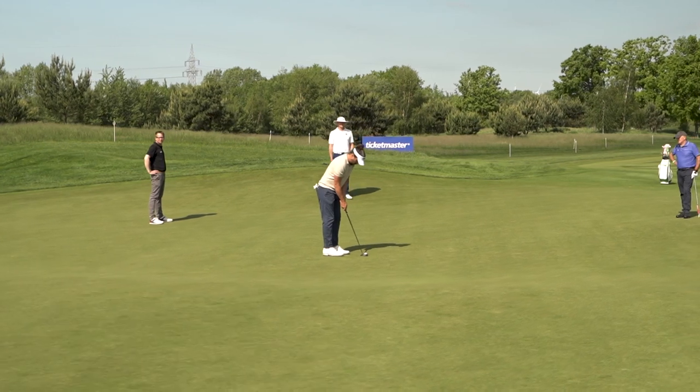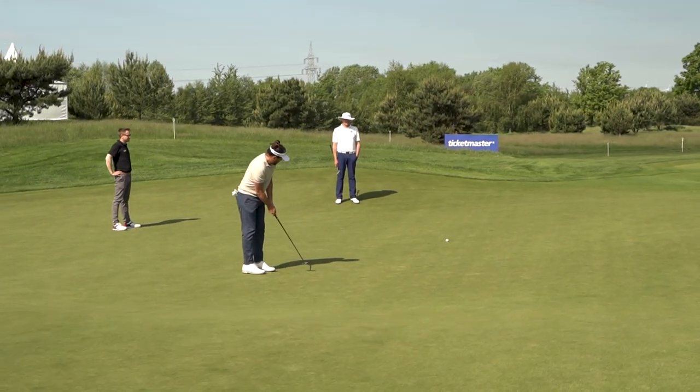This is going to be maybe the best setup of the European Tour this year and it's long — there are long shots and it's a great golf course. I knew the place before, but I think they went one step higher than the other years.